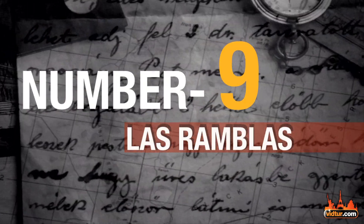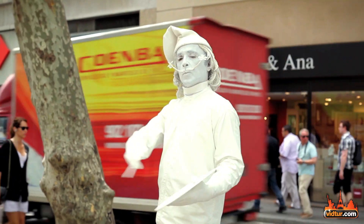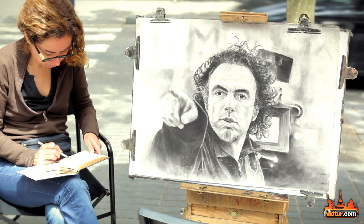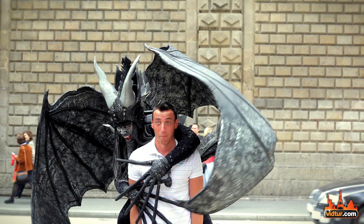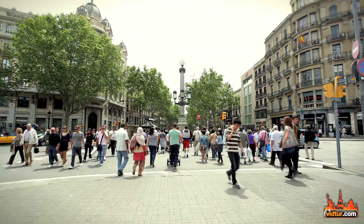In number 9 we have Las Ramblas, the most famous boulevard in the city and probably in Spain. These boulevards are packed with street artists, musicians, and lots and lots of tourists. A favorite area for pickpocketers and bag snatchers, so be alert.